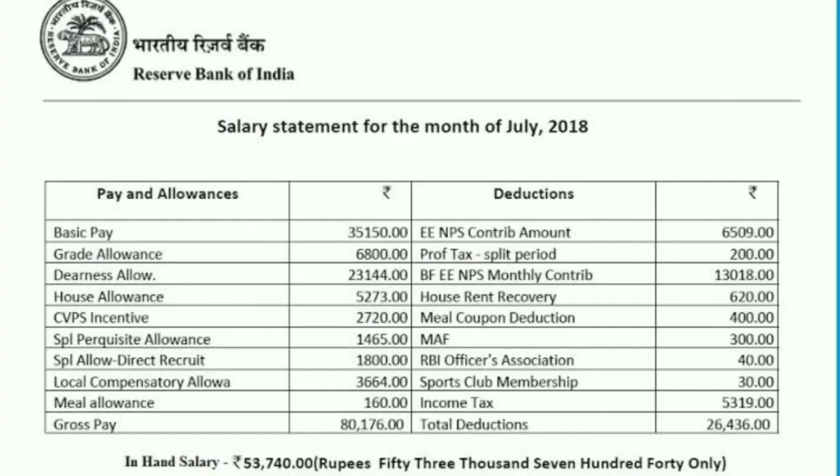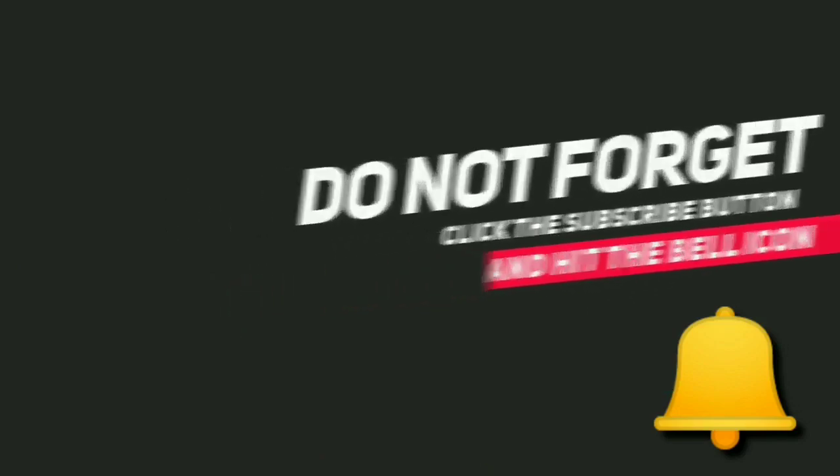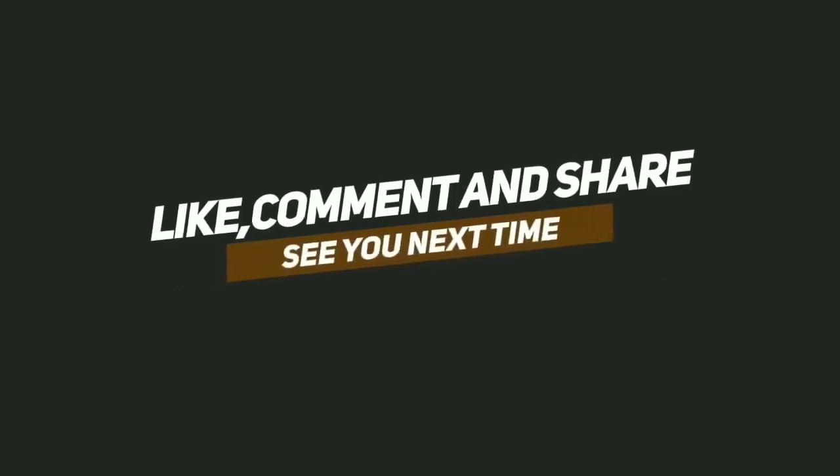Hope you liked this video. Please subscribe to my channel, press the bell icon, like, share, and share with your WhatsApp and Telegram groups. Let me know in the comments on which topics you'd like me to make videos. That's it for today — have a nice day, thank you, bye!